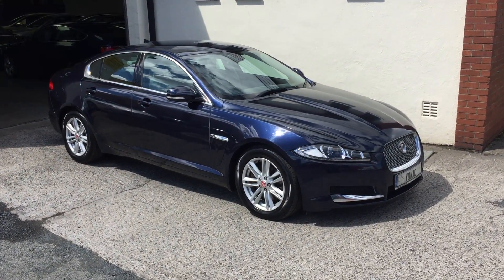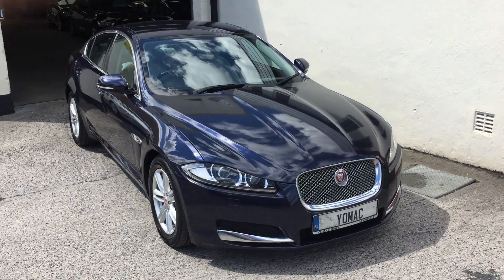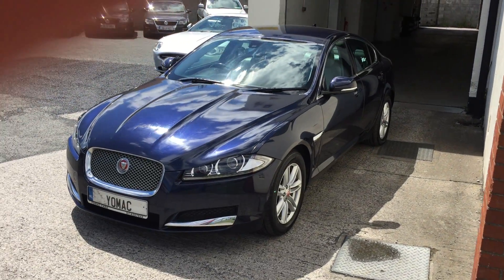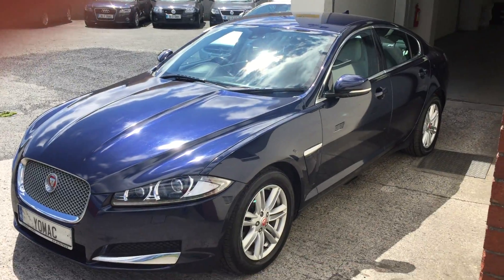This is our 2014 Jaguar XF 2.2 litre diesel luxury edition. Sapphire blue with contrasting grey full leather interior. 60,000 miles, one owner from new, with a full Jaguar service history. The car is in immaculate condition throughout.